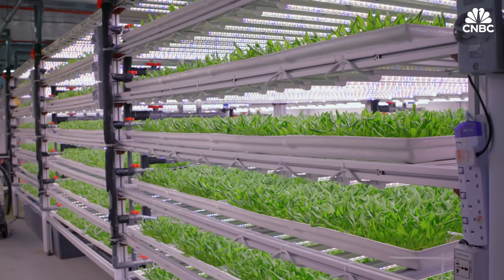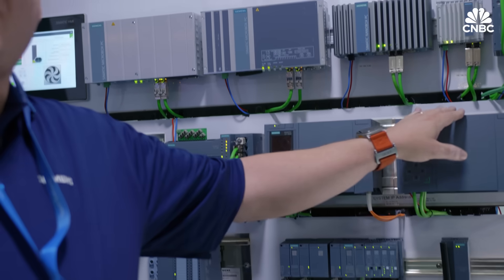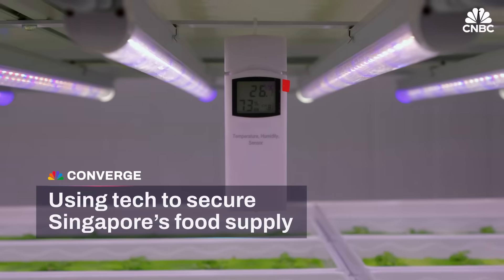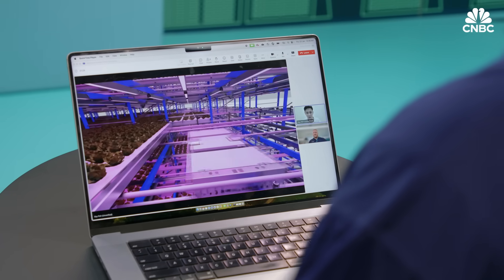We found Artisan Green as a partner because they are focusing on building up vertical farms to ensure the food security of Singapore, and at the same time we would like to introduce our technology to see how we can support them — and of course they're generating healthy food for us. Behind many thriving farms is a story of collaboration, and this one began with a shared vision for sustainable food production.